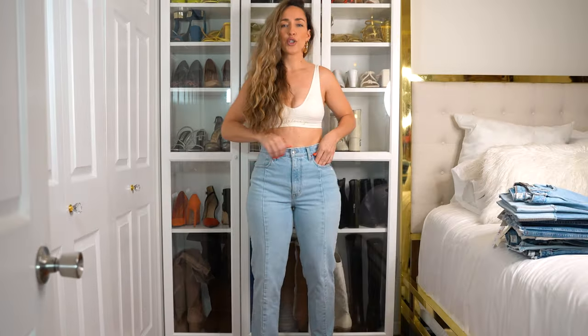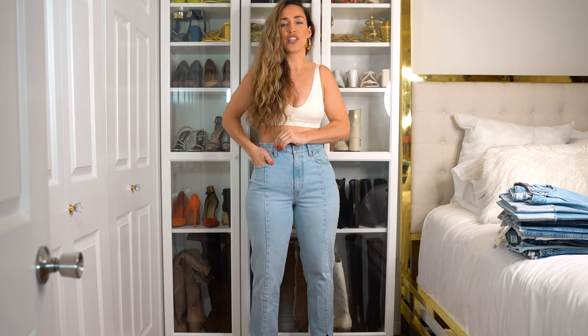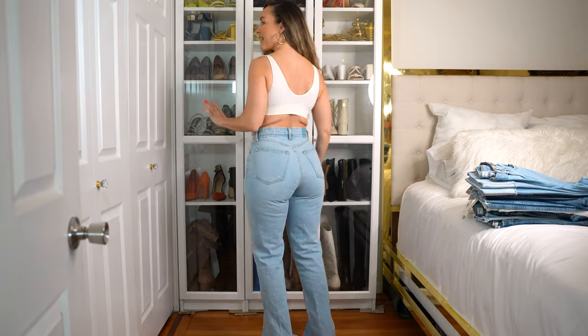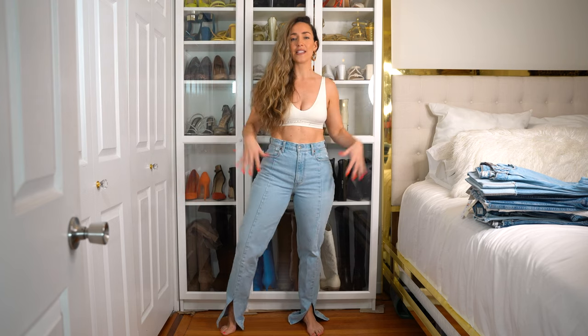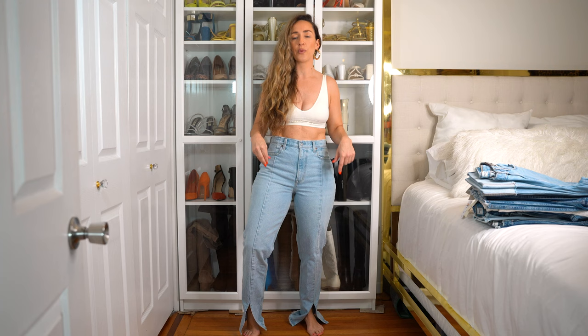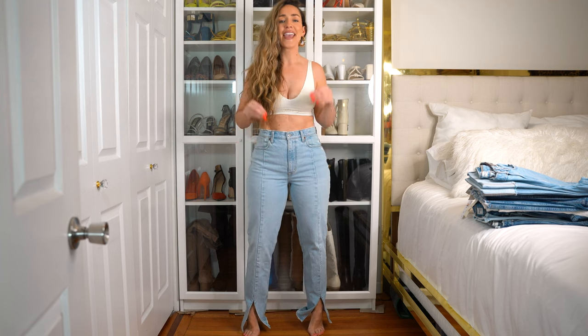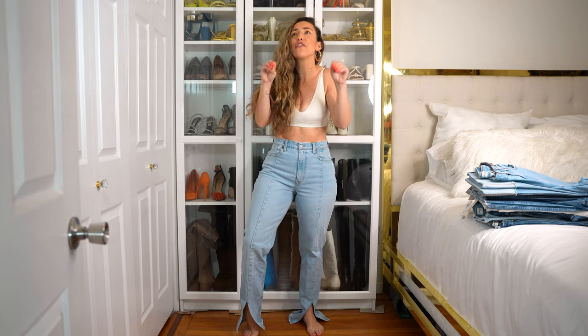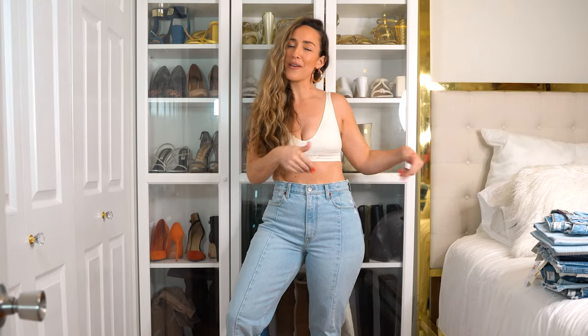I just wanted to quickly show you guys these jeans — the pair I bought that I loved. These are in a size long and they have a front slit, which I love. I've only been able to wear these with closed-toed booties, and I can't wait to wear an open-toe high-heel sandal because these are going to look fire. Let's try on the first pair and see if it compares.